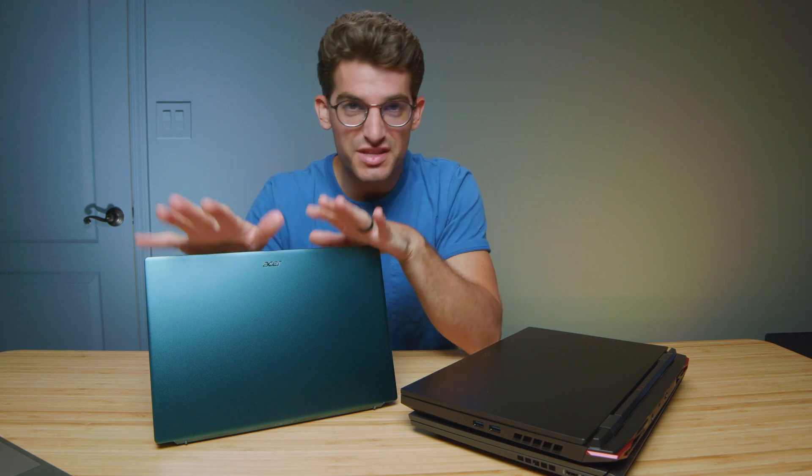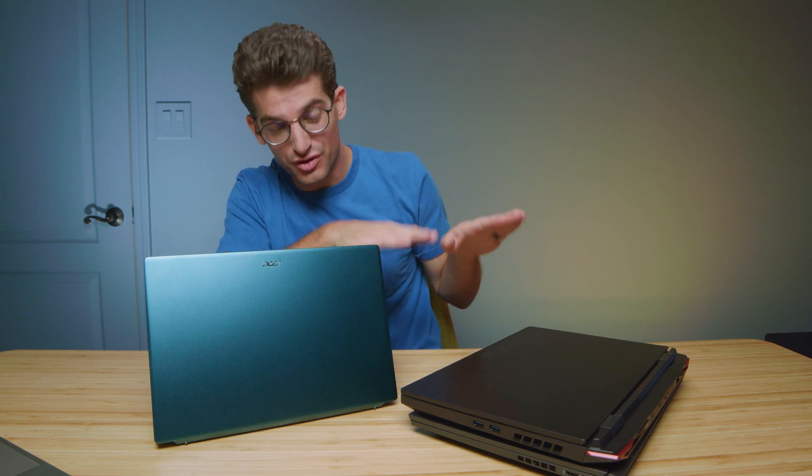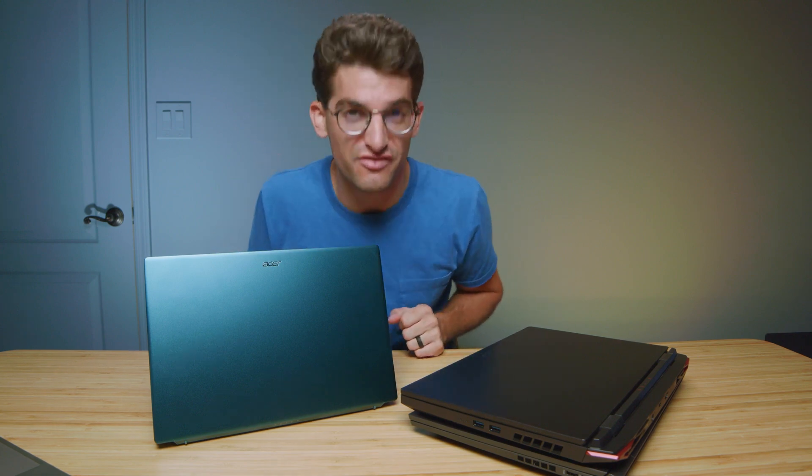In this video, I'm talking about why you may want to avoid the Acer Swift X in choice of one of these laptops in your purchasing decision. Make sure you hang on to find out why.